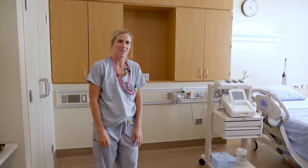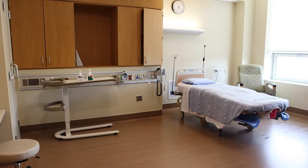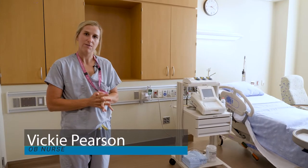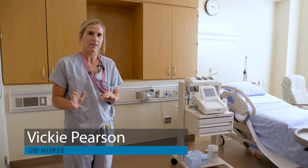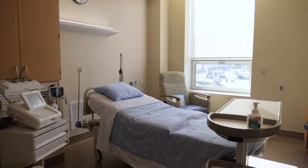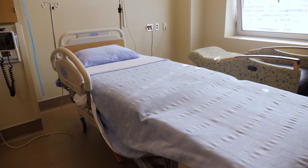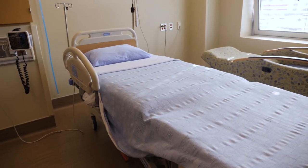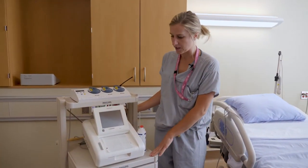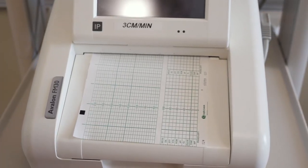Welcome to our maternity room. This is the room you'll come to when you're in labour, and where you'll stay for the entirety of your visit until discharge — even if you have a cesarean section. This is the bed you'll be on during labour if you choose, along with the external monitoring system the nurse or provider may use to find the baby's heart rate, or they might use a fetal doppler.